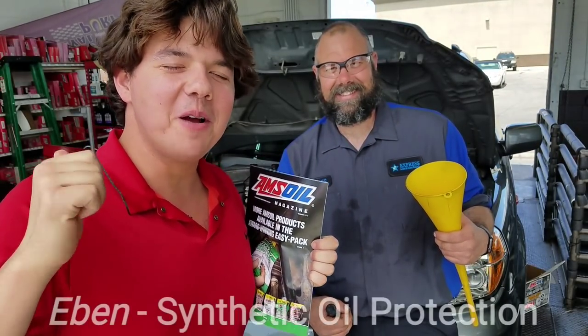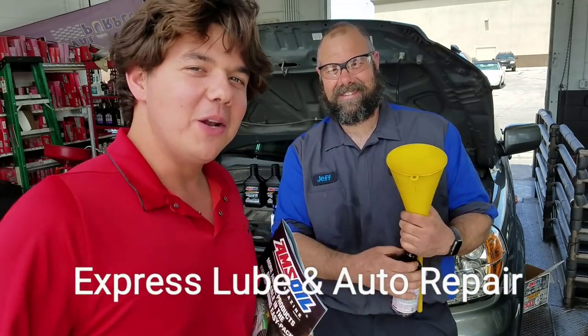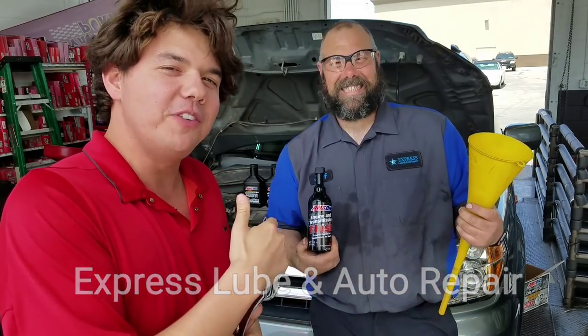Welcome to Synthetic Oil Protection. I'm your host, Eben. Today we're here at Jeff's Garage, and we're going to be doing a little bit of stuff on his personal vehicle.